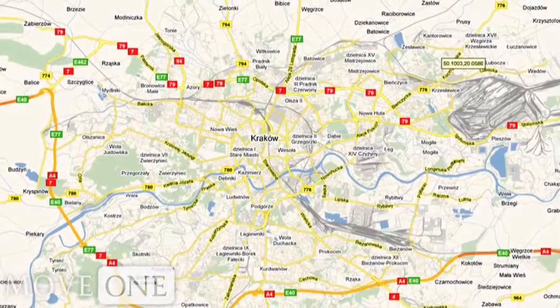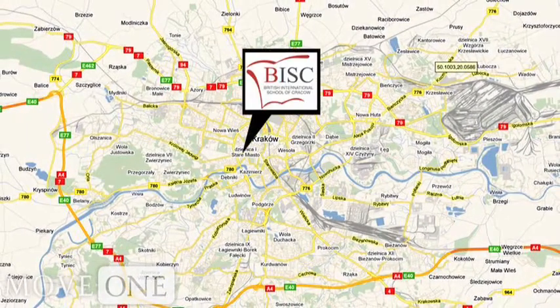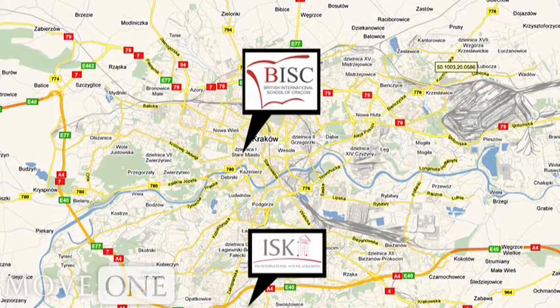There are two international school options available to expats living in Krakow, which include the British International School of Krakow and the International School of Krakow.